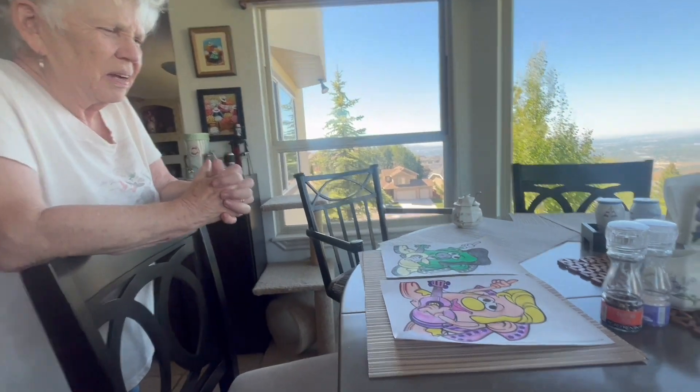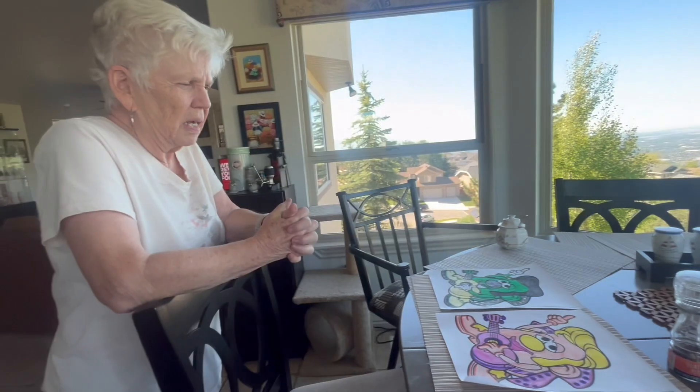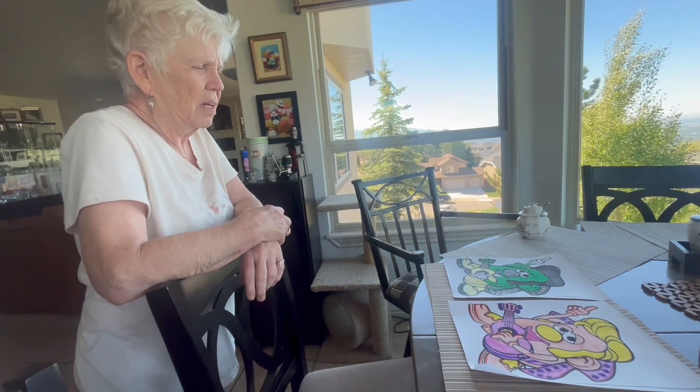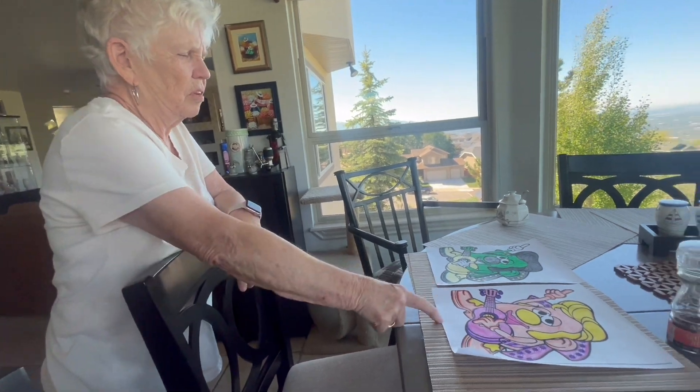You pick which one's your favorite. I like both, but I don't know. I like the skin on this one, but the hair on that one — it's going to be a tough one. Thank you so much. I guess I'll go with this one. Yeah! I won!